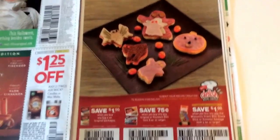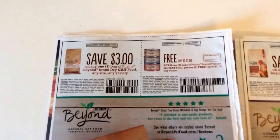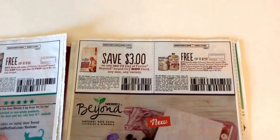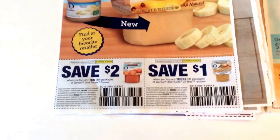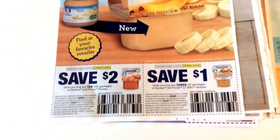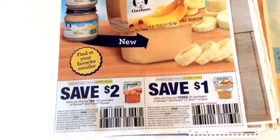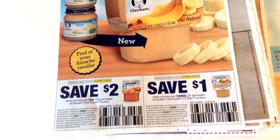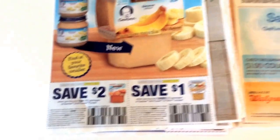Some Aera coupons — that's $1.25 off two candles or wax melts. Then we have some more baby coupons: $2 off of 10 Gerber Second Foods, and then $1 off any three Third Foods Little Bites recipes.